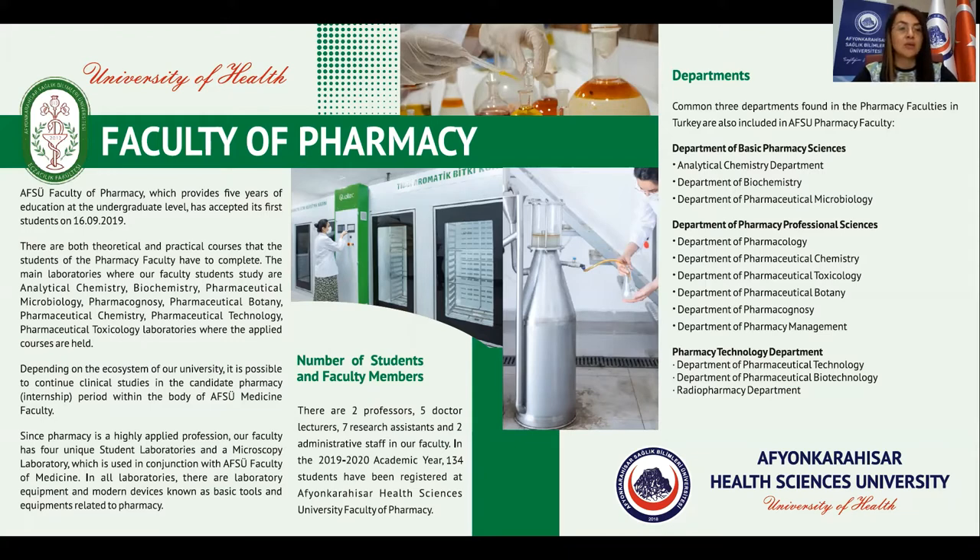Depending on the ecosystem of our university, it is possible to continue clinical studies in the candidate pharmacy period within the body of AFSC Medicine Faculty. Since pharmacy is a highly applied profession, our faculty has four unique student laboratories and a microscopic laboratory which is used in conjunction with AFSC Faculty of Medicine.